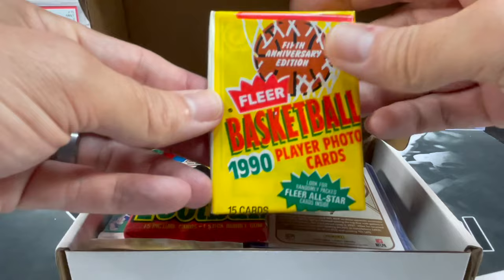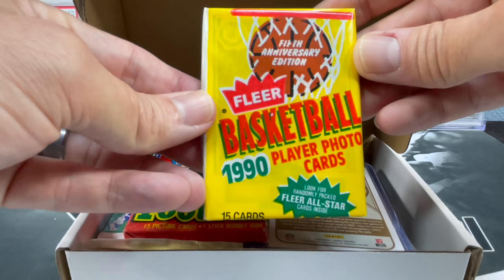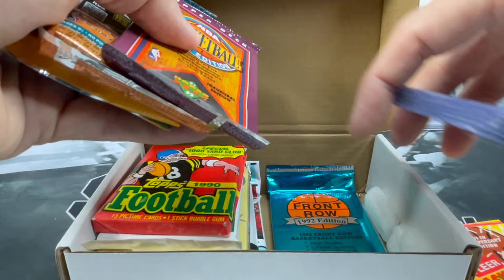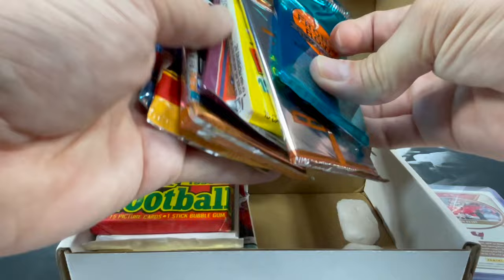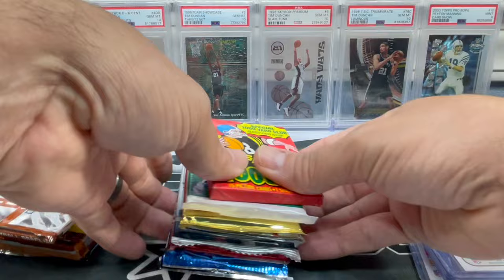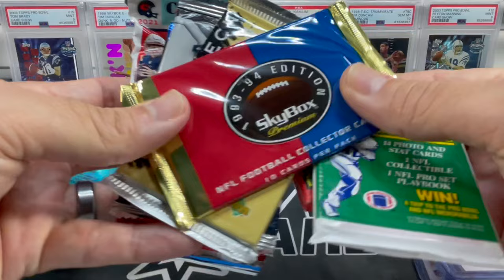Oh nice, definitely liking that Flair 1990. Looks like we got some top-loaded cards this time too. I think the last box we opened was a kaboom box, which is basically a lot of packs. It looks like we already got a nice stack of basketball cards there, plus some football and a couple peanuts — can never get enough of those.